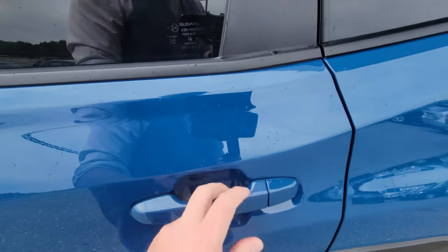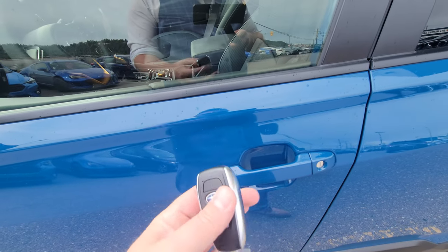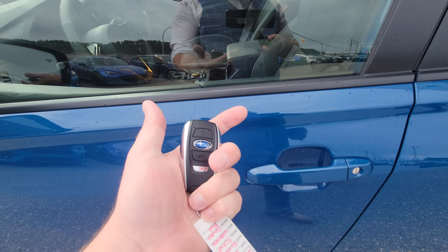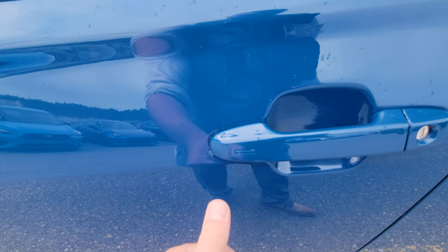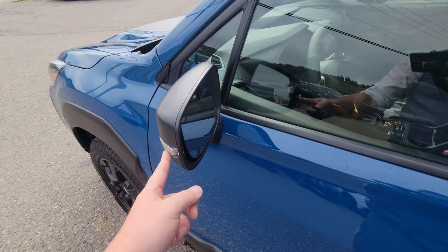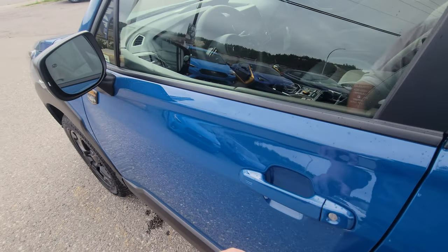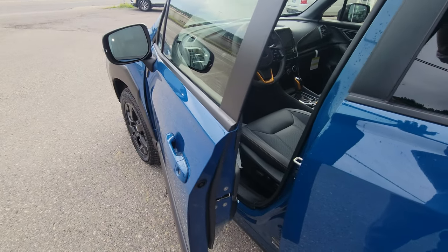It's a proximity key, so it just needs to be on your person within 46 inches of either the front driver or passenger door. Keys in your pocket — to lock it, touch these lines and it locks. You get a chime and the hazards flash, which you can disable in settings. Put your hand in and it unlocks — super easy.